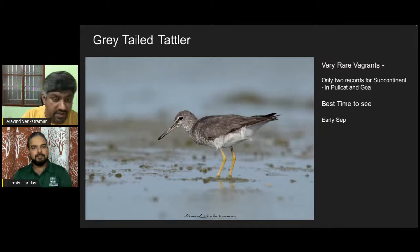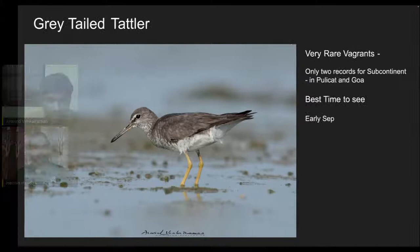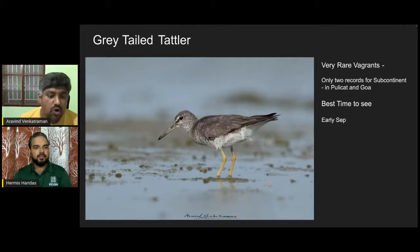Very few records have been from Bangladesh's coast during migration, but for India there have been a couple — one from Pulicat, another more recently from Goa. The reason I mention vagrants is that it's not that the bird is rare; it's just that very few people are looking out on the vast coastline. Wherever you are, there are opportunities to help scientists, researchers, and ornithologists identify these species that call India home — be it during passage or during winters. It is very important for studies and conservation to document their presence.